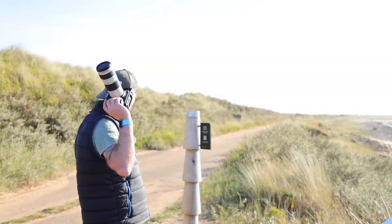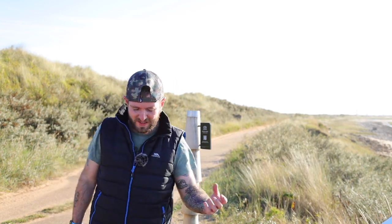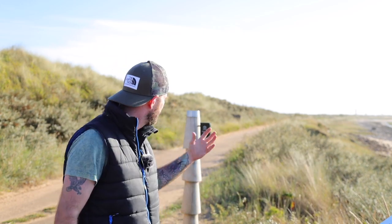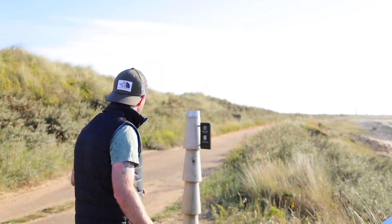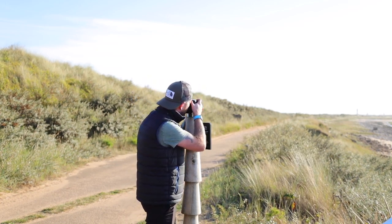We've still got the 70-200 on and I'm just going to lean against this post. I'm thinking maybe a 16x9, slightly panoramic thing here. It's going to look very similar to the photograph I took back there, basically because we're in the same spot, but for the fun of the hashtag thing, why not? I'm going to lean against this post and use it as a bit of a tripod.